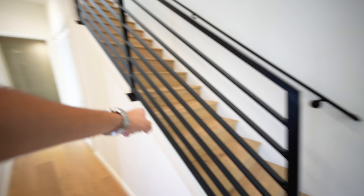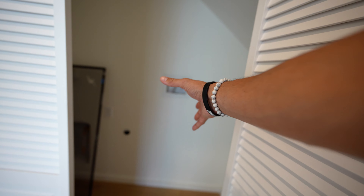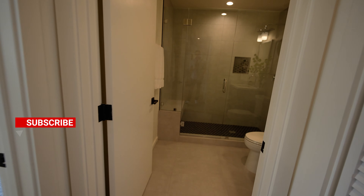Let's take a turn to the left first — we have some closet space right here, also where your washer and dryer will go. You've got hookups right here on the first level, so you don't have to go up or down anywhere. Let's check out this bathroom first.